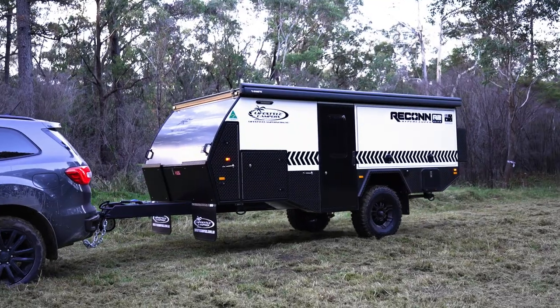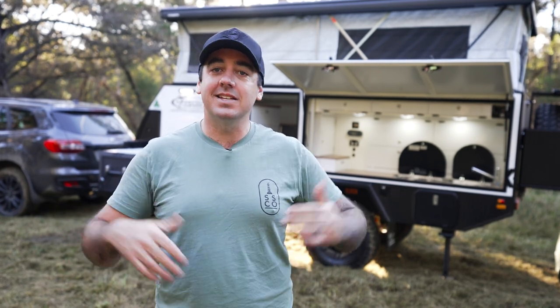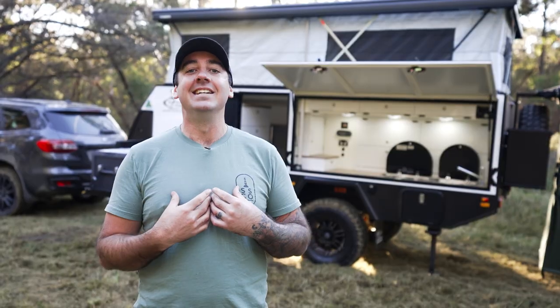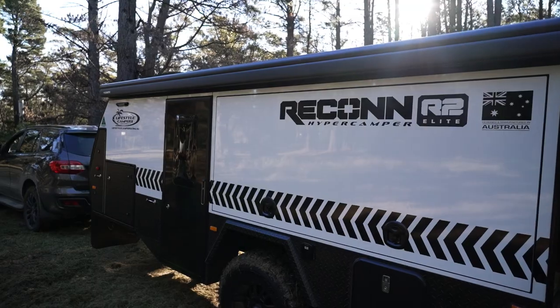Lifestyle have dubbed this a 'hyper camper,' but you've probably heard the term 'hybrid camper' before. What makes this one so special is that while it's set up right now like a caravan — giving you all those amenities — pack it down and it is essentially a camper trailer for off-road purposes. It has similar dimensions to other forward-fold campers on the market and the same roof height as a typical modified four-wheel drive. That means for remote travel — Kakadu trips, Cape York, Tasmania for three months — this gives you all the off-road comfort of a caravan and all the off-road ability of a camper trailer.